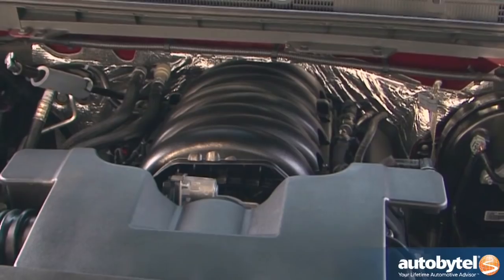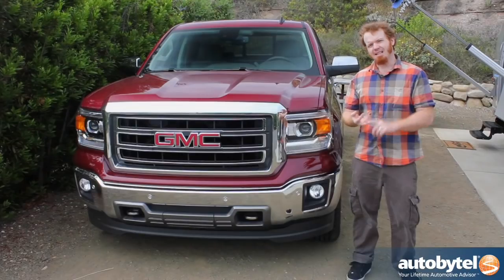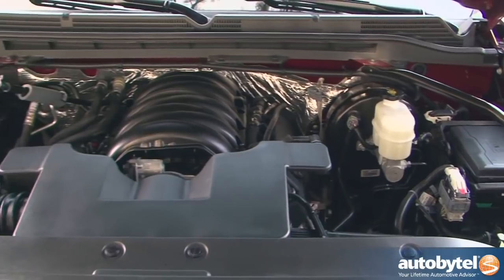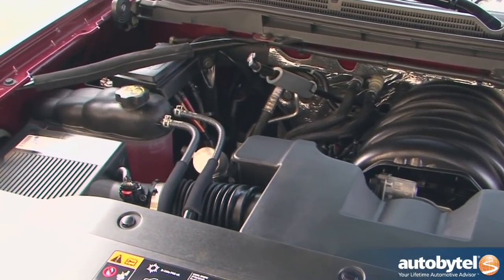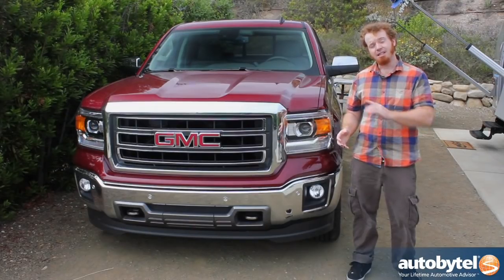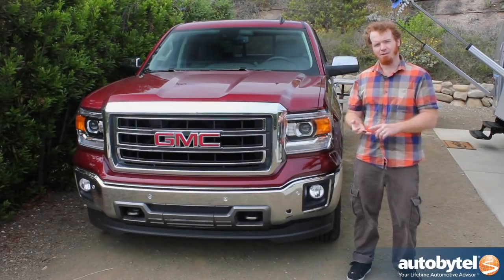Under the hood, there are a lot of improvements too. We've got the 4.3-liter V6, the 5.3-liter V8, and the 6.2-liter V8, all of which sound very familiar to GMC fans. In reality, these engines have been dramatically redesigned with variable valve timing, direct fuel injection, and cylinder deactivation technology even on the V6, contributing to what GMC calls best-in-class fuel economy for the 6-cylinder and the 5.3-liter V8.